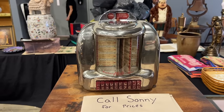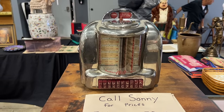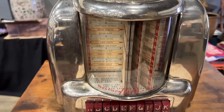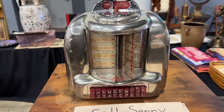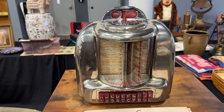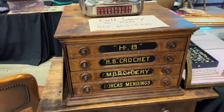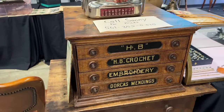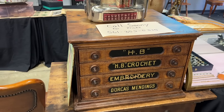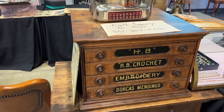I'm just old enough to remember when a few restaurants still had these Seabird coin-op setups, where you got three plays for a quarter and one for a dime, and then you could actually sit at your table and operate the jukebox. These little sending units sell for some hundred dollars now. This is a company that we don't see so much — HB Crochet Embroideries and Dorcas Mendings. Dorcas from the Bible is the seamstress — that's the reason for the name. And this is an oak one, sometime around 1890.